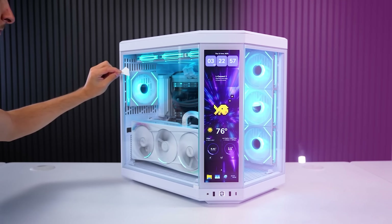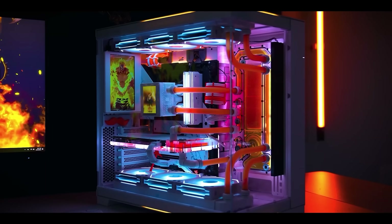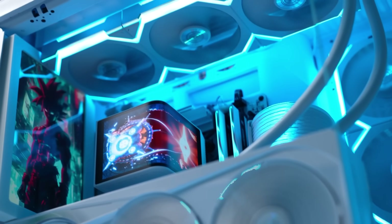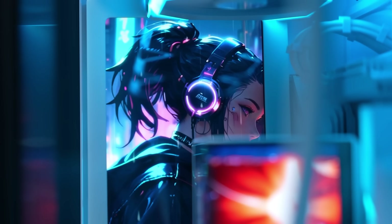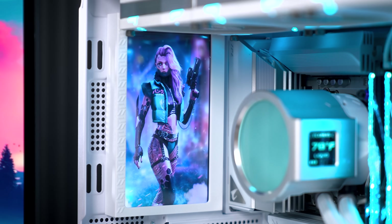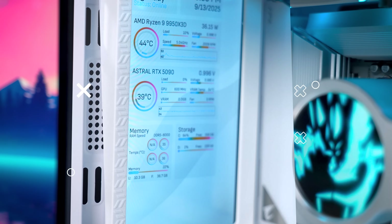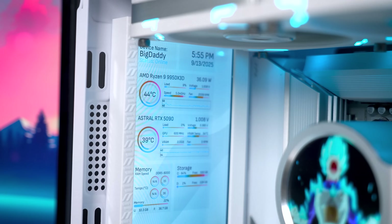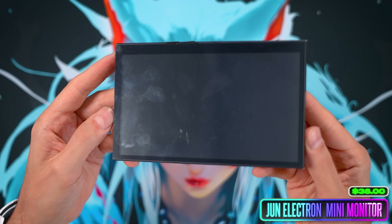Adding monitors or extra screens inside your PC is cool and very popular — I've done a few myself in past subscriber builds. It's a fantastic way to fill empty space near the back of your case while adding functionality. The extra display can double as a secondary monitor with video wallpapers for purely aesthetic purposes, or you can convert it into a sensor panel. I've gone through a lot of different monitors and most of them are garbage — my personal pick lately has been this one from June Electron.